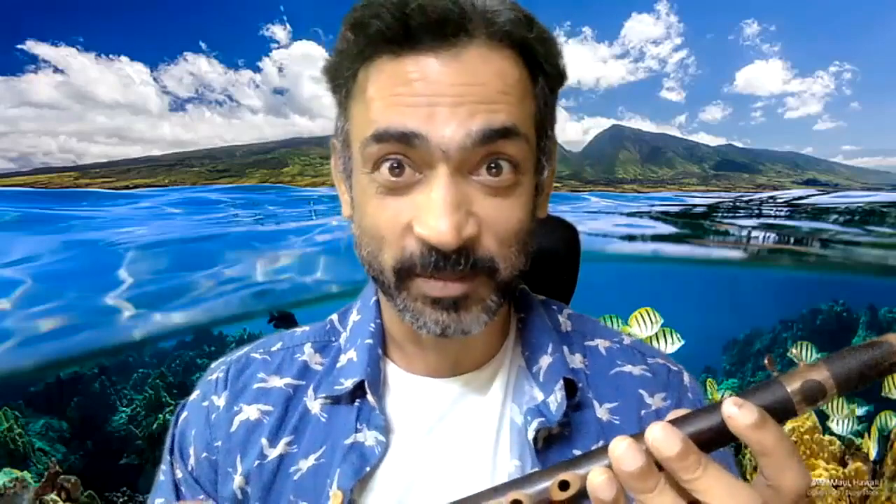When I bought this zafoon, I called up the shop to find out whether they had it, and the store attendant couldn't understand my accent and asked incredulously if I wanted to buy a buffoon. Well, here is the zafoon.